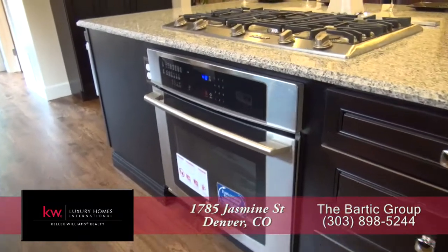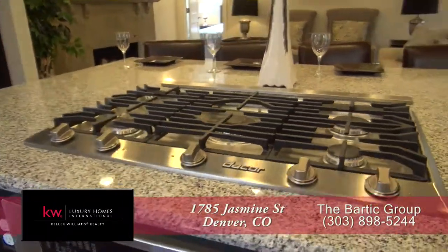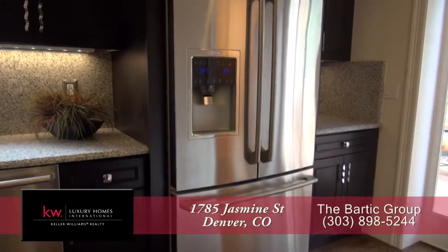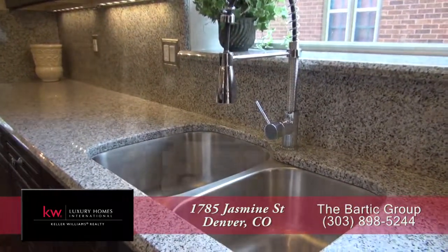It comes with a full state-of-the-art set of new kitchen appliances that include a five-burner gas cooktop with downdraft, built-in convection microwave, French door refrigerator with ice maker, and stainless steel dishwasher next to the undermount sink.